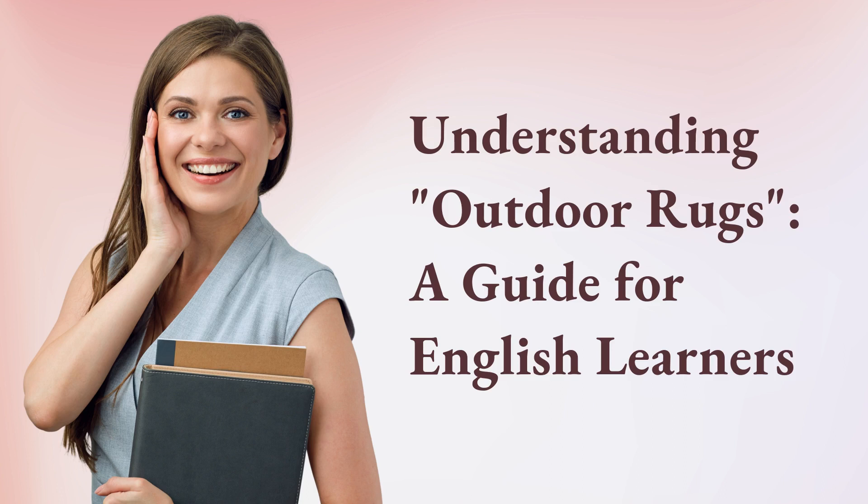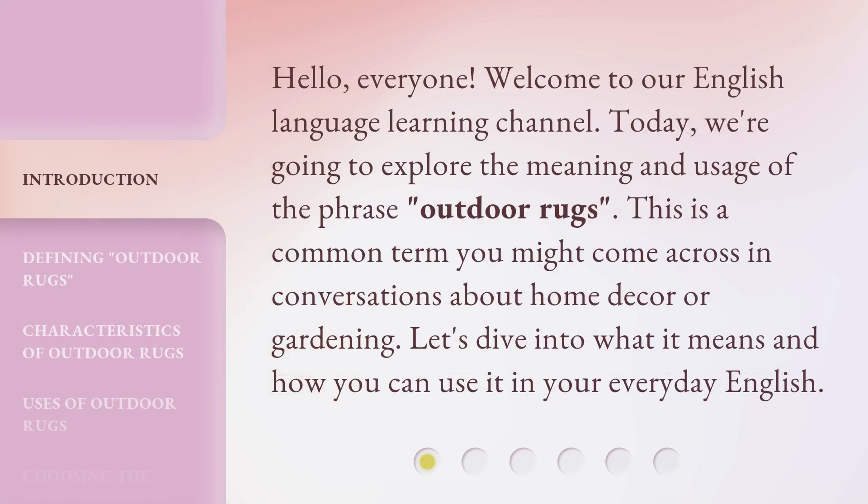Understanding Outdoor Rugs: a guide for English learners. Hello, everyone. Welcome to our English language learning channel. Today, we're going to explore the meaning and usage of the phrase 'outdoor rugs.' This is a common term you might come across in conversations about home decor or gardening. Let's dive into what it means and how you can use it in your everyday English.